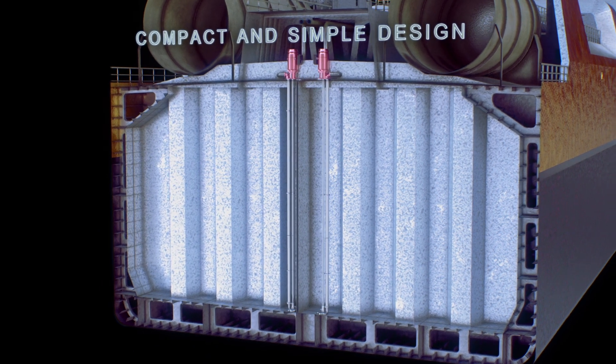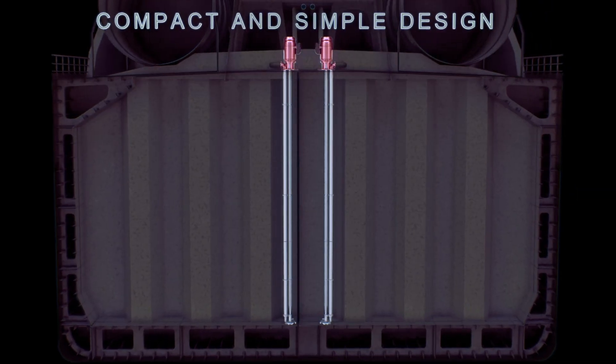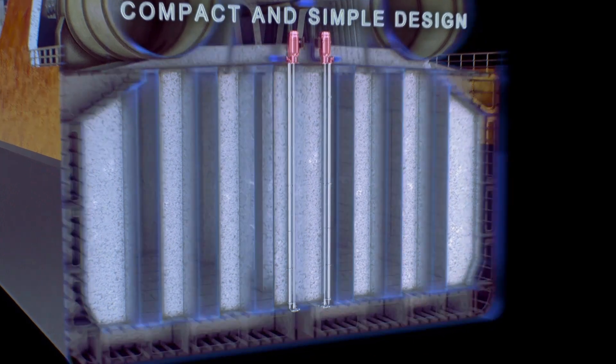A compact, simple design with low space requirements for easy installation ensures the highest quality of execution. The unique design with fewer moving parts results in a highly efficient pump system.